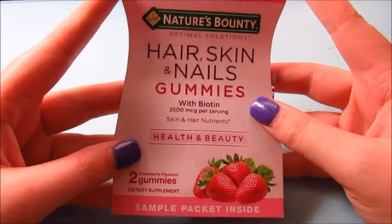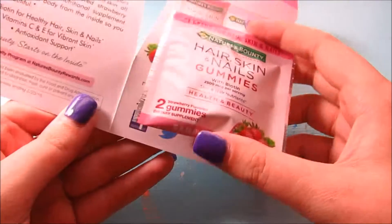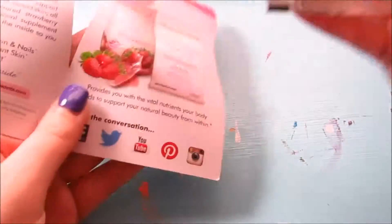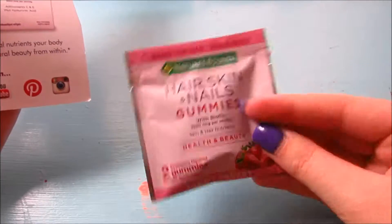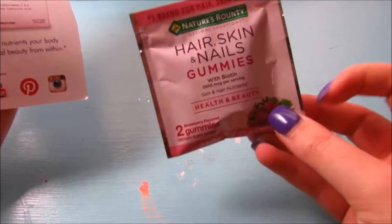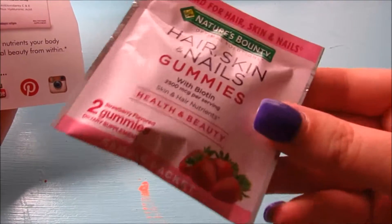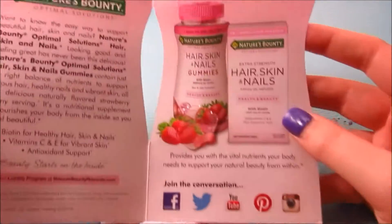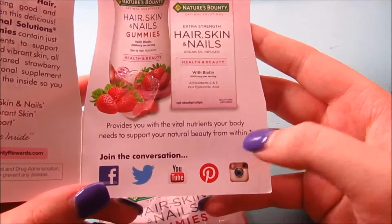Here's a little sample of hair, skin, and nails gummies. I have always wanted to try these, and here's a little pack of two gummies. I just took my vitamins today so I'll save these for tomorrow. The brochure says it provides you with natural nutrients your body needs to support your natural beauty.